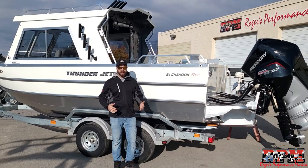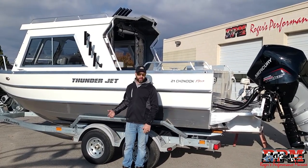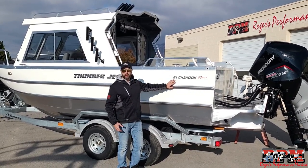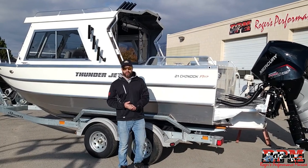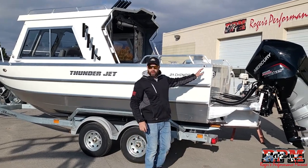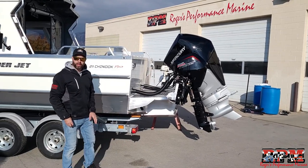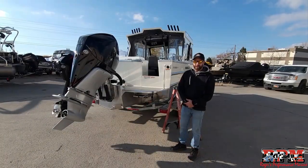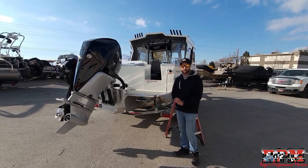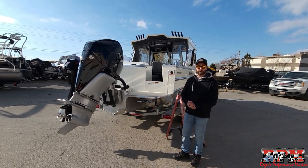Hey everyone, today is video number two of our Thunder Jet video series. We just got in a 21-foot Chinook Pro — this one has the pro hardtop with a 250-horse Verado and a 15-horse EFI pro kicker. On this 2023 model, we're going to do a walk-around on the outside and show you some of the options and features we've put on this one.